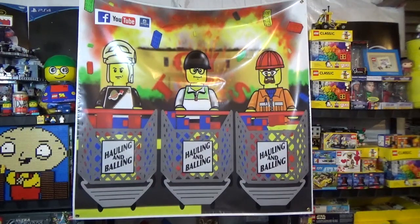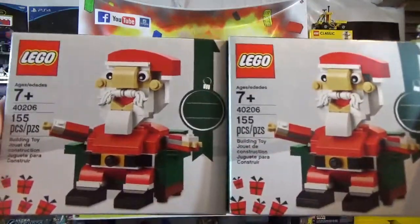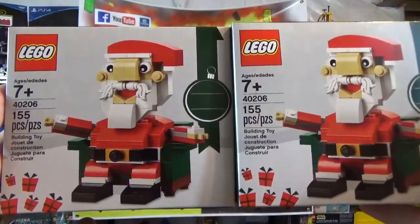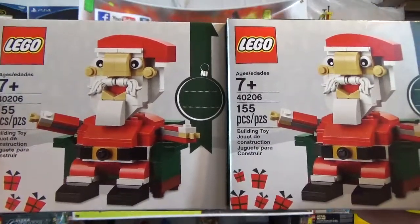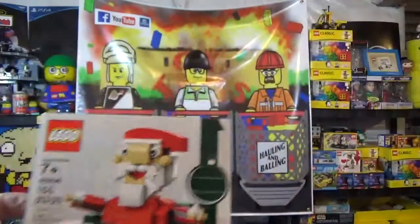Two of the creepy Santas, because I've got to get one for the build and one for the collection. I tried to get the creepy one too, but they were already sold out, so I couldn't get any of those. But two of these bad boys — one for the collection, one to build.